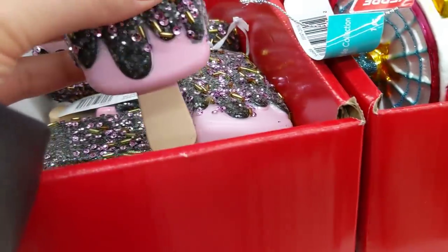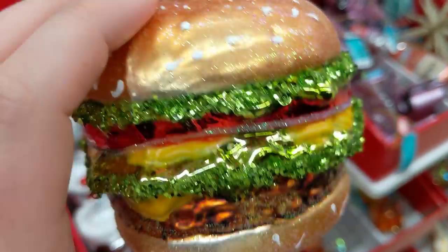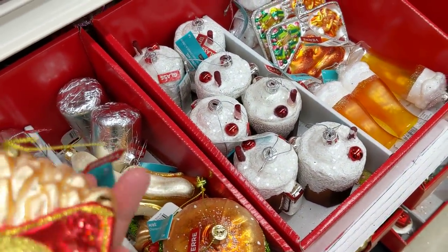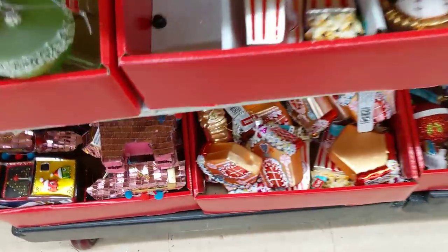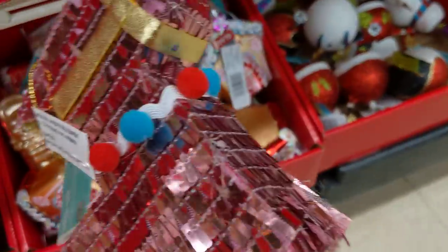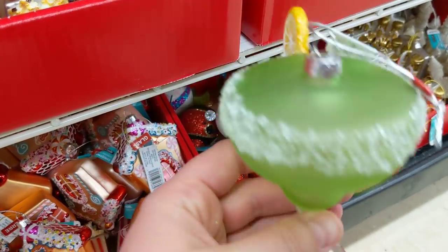Everything has so many sparkles. Are you hungry? We can eat a burger. Everything is so pretty, like a piñata thing. Oh, look at that one — like margaritas.